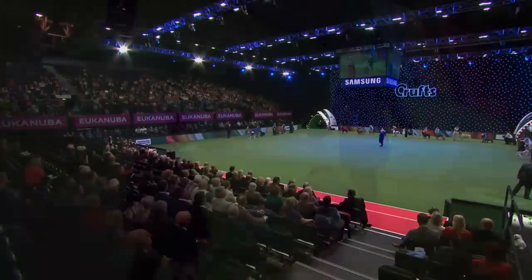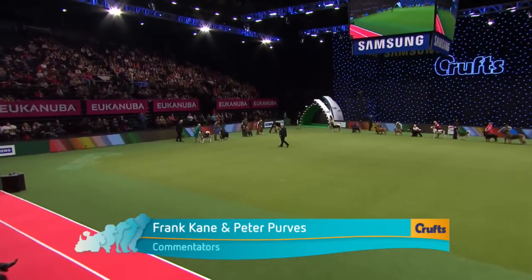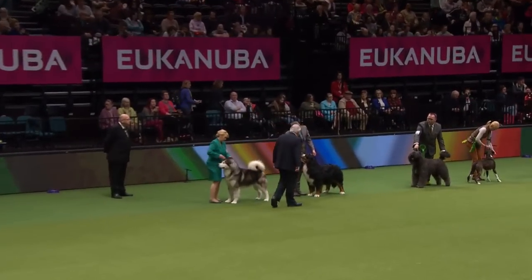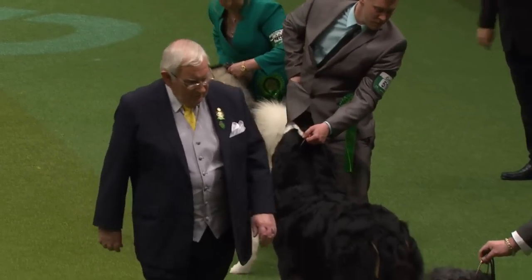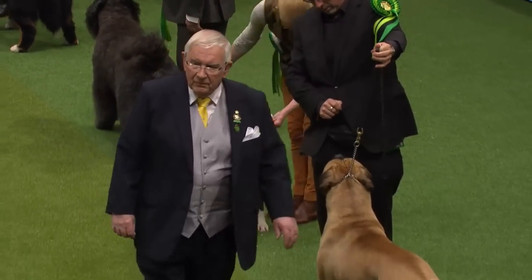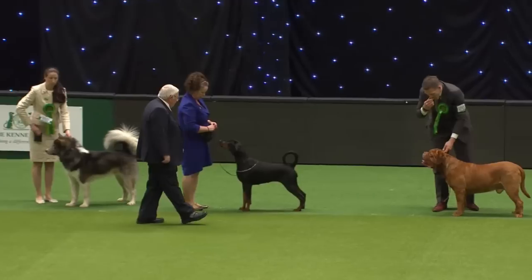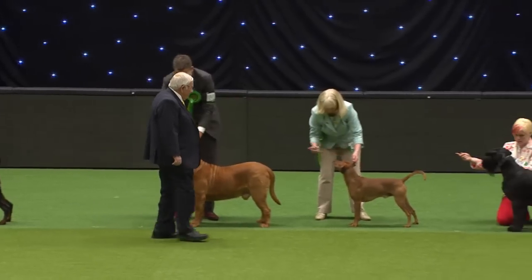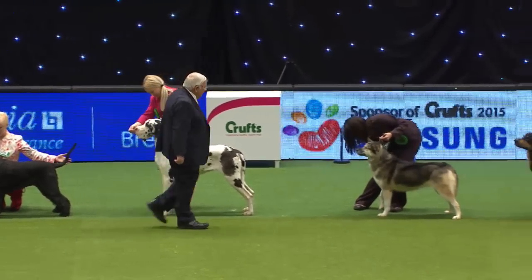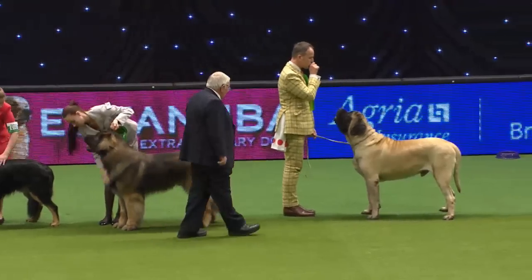So there we have our group, which Bob Gregory is going to have to select the finest from — a lovely job for him. Spectacular seeing these working dogs come in, and he's walking down the line taking his first view of the dogs, noting their general outlines and balance. The Mastiff was sitting — rather standing — out there; he's enormous. This really is the giant group, not in numerical terms but certainly in size. Some fantastic dogs here.